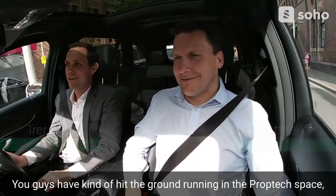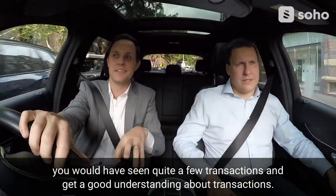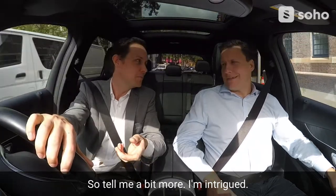You guys have kind of hit the ground running in the prop tech space, but I guess before that, 30 years in the real estate industry — you would have seen quite a few transactions and gotten a good understanding about transactions. So now you've set up something called Realtair. Tell me a bit more. I'm intrigued.